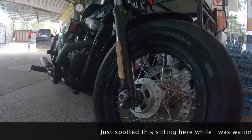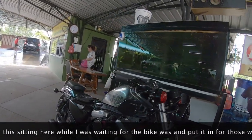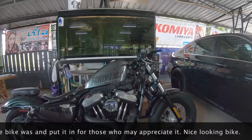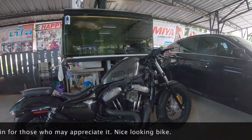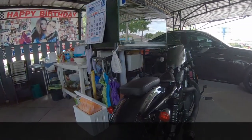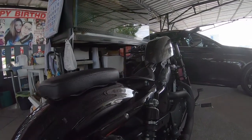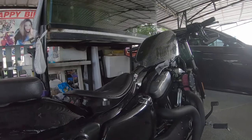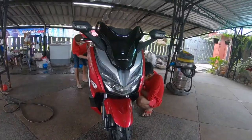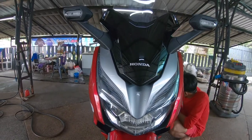I've also owned a Kwacker 250 belt drive, four stroke — a really good bike. I've ridden those bikes and I've also ridden the Kwacker 900, the classic Kwacker 900. Previously in Thailand I had the Honda Wave 125 — I traded that in on this bike, the Honda Forza 300.